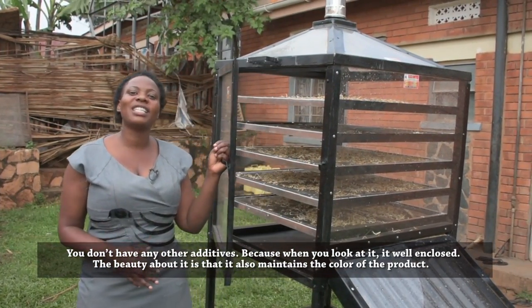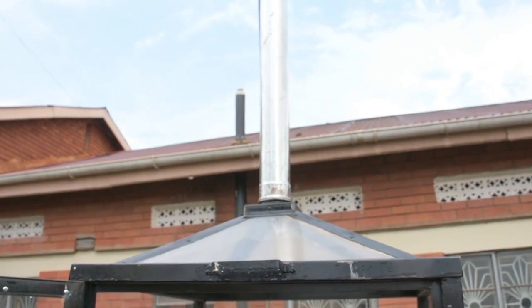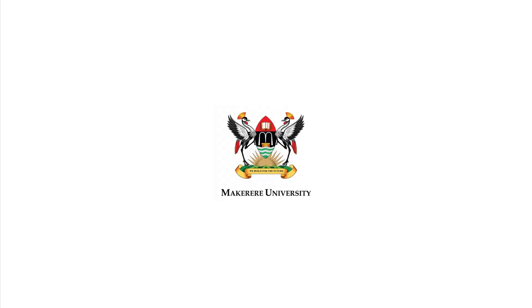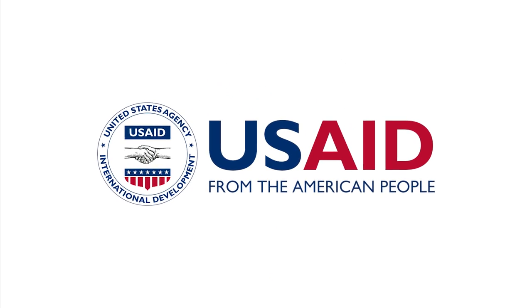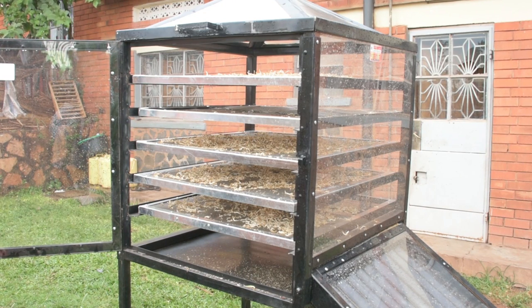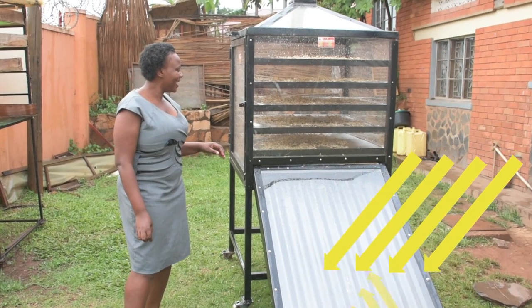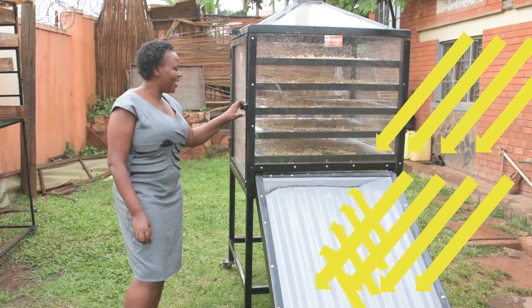It also maintains the color of the product. Kaza Dryer is a product of the Rapid Solar Dryer Project that was incubated at the Makerere University School of Public Health Resilient Africa Network, a USAID-sponsored project. Unlike other existing solar dryers, it has a component that concentrates solar energy, which enables it to dry produce faster and to the desired moisture content levels.